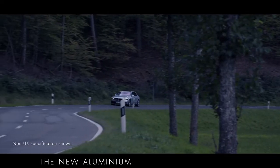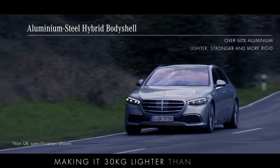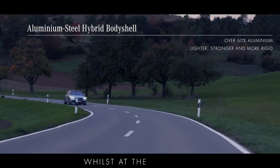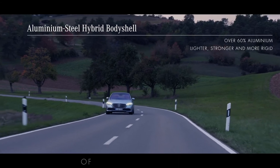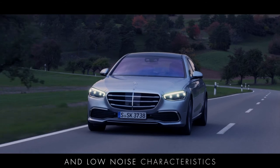The new aluminium steel hybrid body shell is more than 60% aluminium, making it 30kg lighter than before, whilst at the same time meeting the highest standards of safety and delivering extremely high ride quality and low noise characteristics.